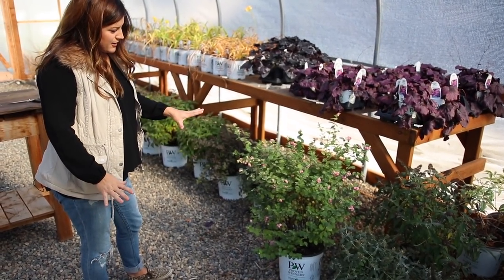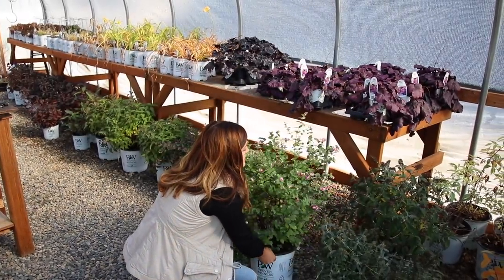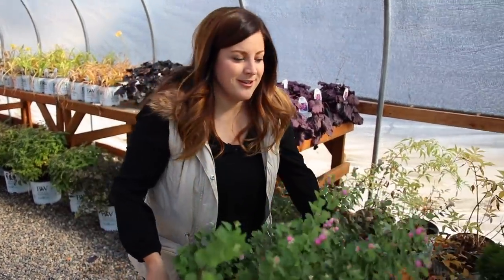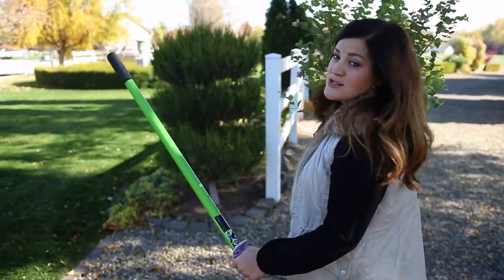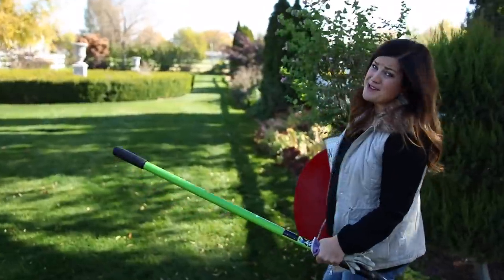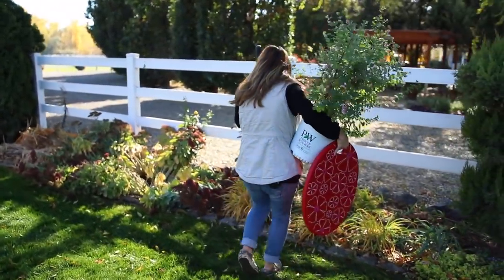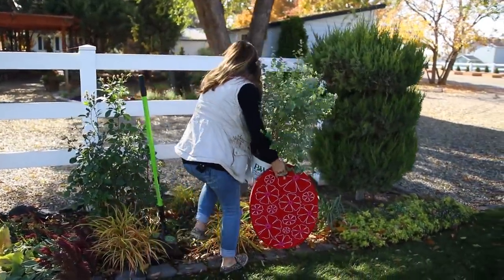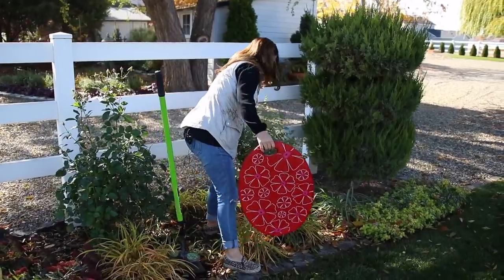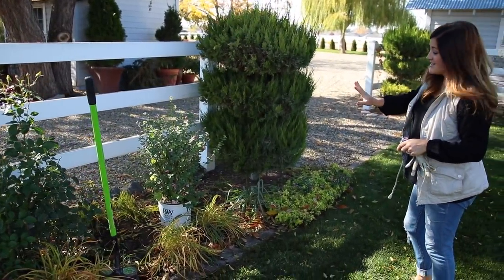I've had it in my greenhouse just sitting here kind of waiting because I was trying to decide where to put it. So this is going in the back formal garden where I really haven't done a whole lot of planting, so I'm excited to get some new stuff back here. I've got the perfect spot right here — yeah, I think this is going to be perfect.